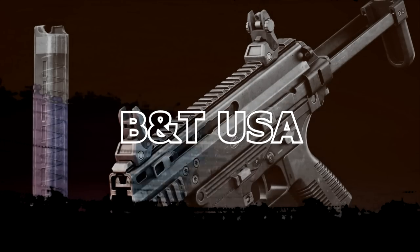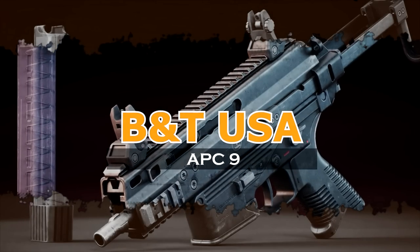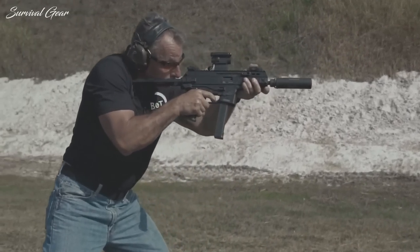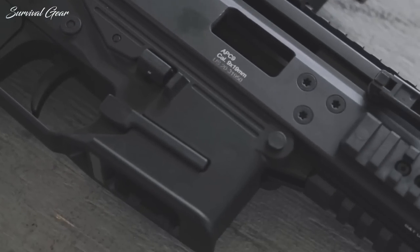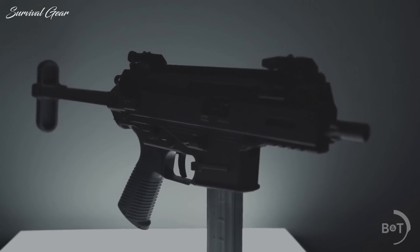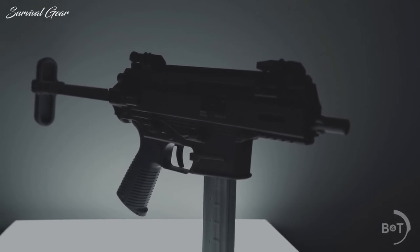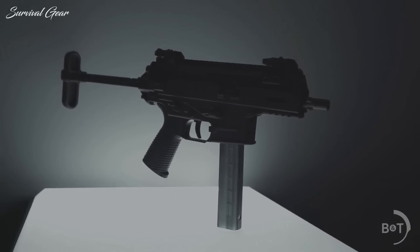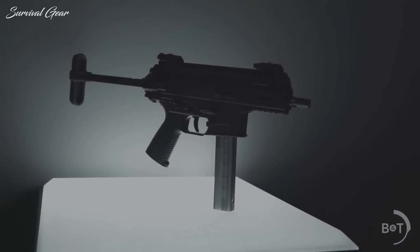BNT USA APC9. Based on the company's popular submachine gun, which has seen use with the U.S. Army and Air Force, the semi-auto-only BNT USA APC9 provides a compact, capable pistol-caliber carbine to the U.S. consumer market, albeit only in NFA-regulated, short-barreled rifle configurations.